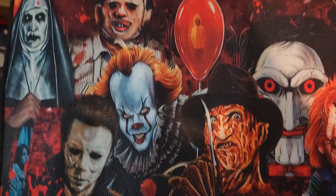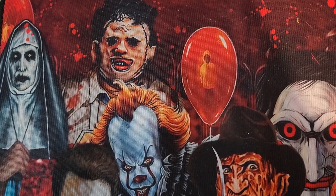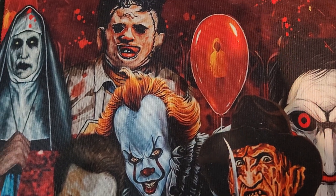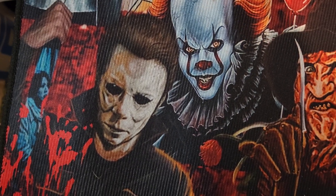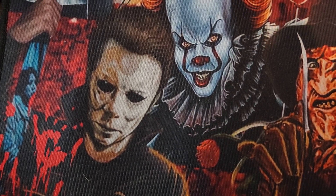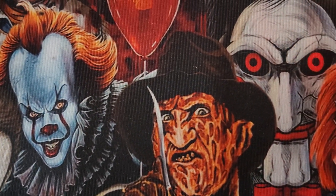Okay guys, I am back — check this out, this thing is so badass. We got freaking The Nun, we got Leatherface, we got Pennywise — not the original Pennywise, the new Pennywise, which is pretty sweet. We got Georgie on the balloon — this is actually very detailed. We got Michael Myers, and there's another character I can't remember the name of, but I think it's one of his sisters or something that dresses up like a clown.